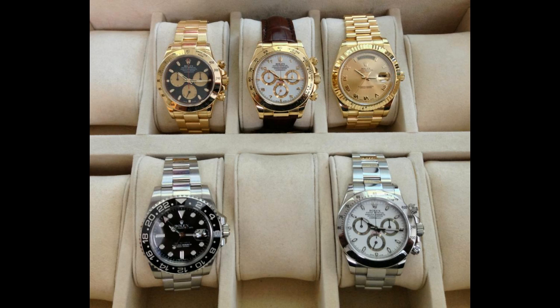He's got five watches. I can understand the Daytona thing — I can understand his collection. I think what he needs to balance this off is a two-tone blue dial Submariner. That's what I'd be adding to this really nice collection.